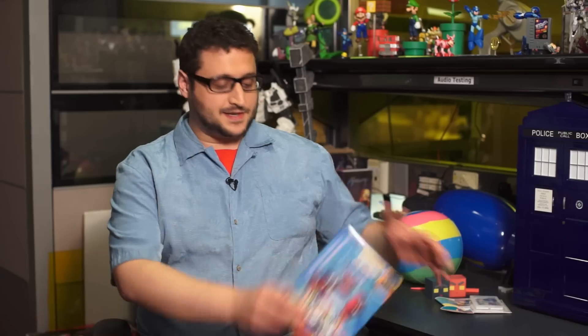I'm Will Greenwald and you're watching Loot Drop on Geek.com, and it's time for another indie box unboxing. This month's indie box: Lovely Planet.